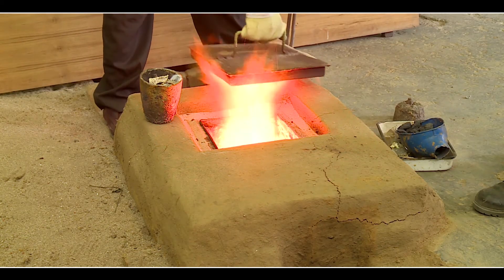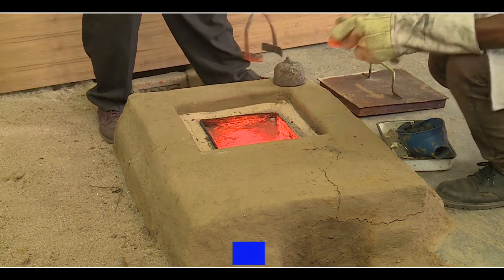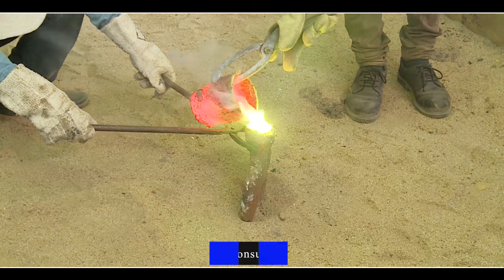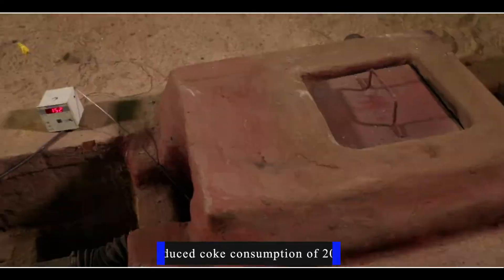In order to provide technological interventions to the brassware artisans, NML has developed an energy-efficient, less polluting coke-based pit furnace with less effect on zinc vapour on the human body and reduced coke consumption of about 20%.